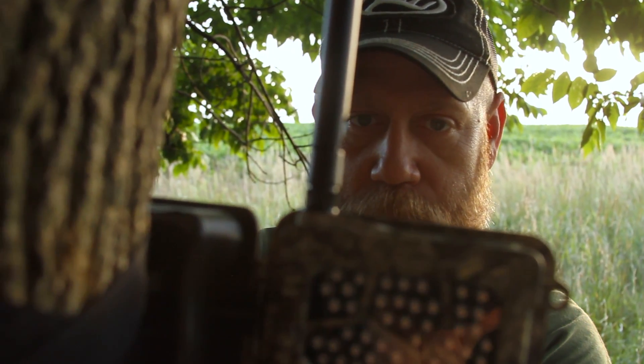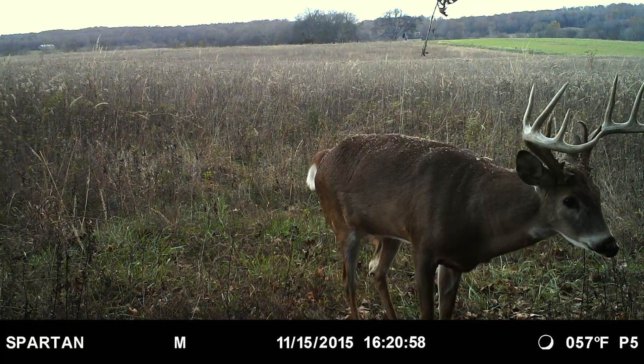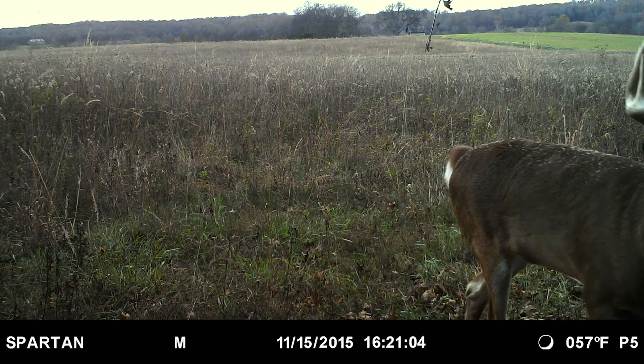The biggest benefit of the Spartan Go Cam to me is getting the most recent information from the area I intend to hunt without having to penetrate that area and possibly blow the deer out. If I had a dollar for every time I've gone in to check a camera two weeks later and realized I missed a pattern and could have killed a deer had I known right then — well, I'd be a wealthy man and I'd have a lot more big bucks on the wall.